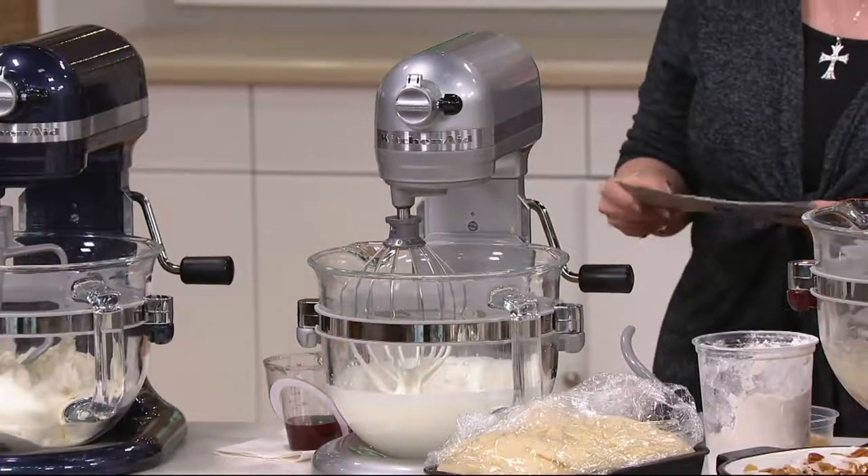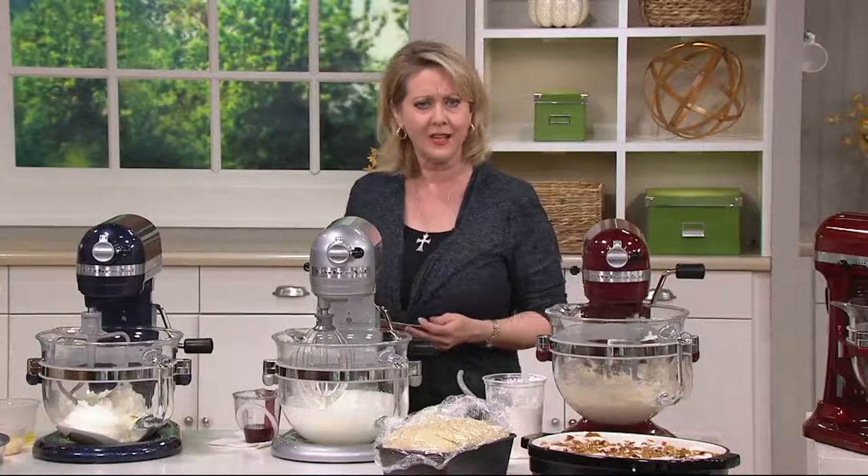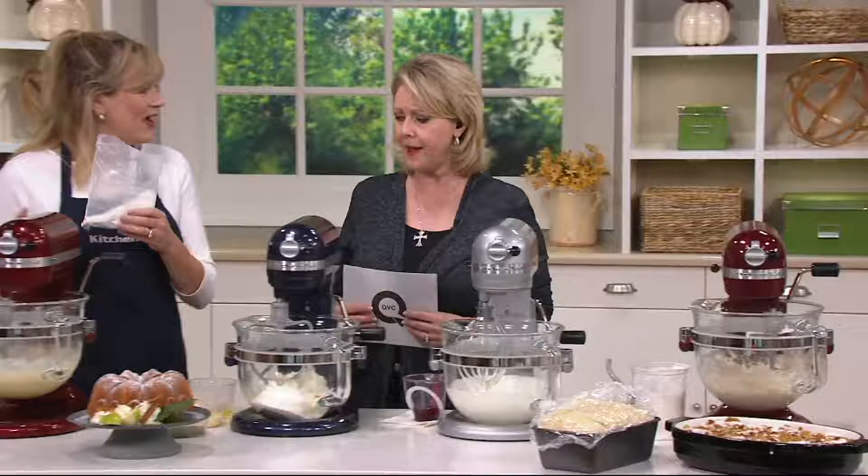The free shipping and handling on this actually saves you — almost twenty-one and a half dollars. Amazing.